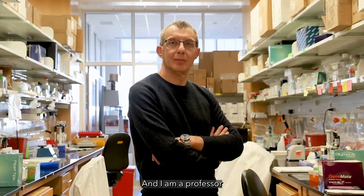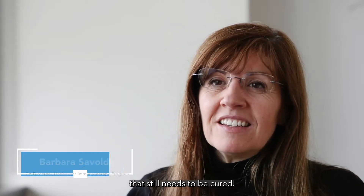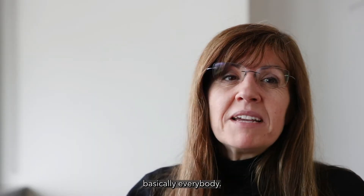I'm Gian Pietro Dotti, I am an MD, and I am a professor in the Department of Microbiology and Immunology at UNC. I study cancer because I think that this is one of the unfortunate diseases that still needs to be cured, and it affects basically everybody.